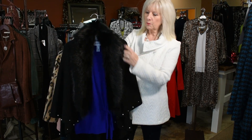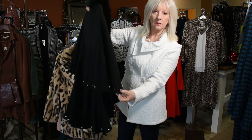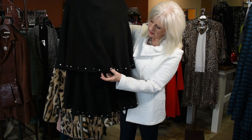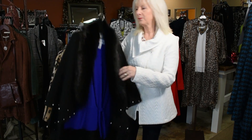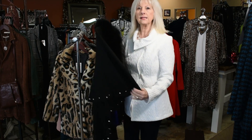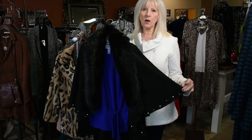Another Joseph Ribkoff cape with the faux fur — this one has the pearl detail and kind of a double layer in the back, a little bit of a high-low. These came in small, medium, and large XL, but a small to medium is going to fit up to probably a size 12 easily.